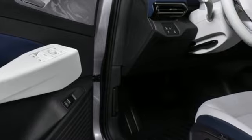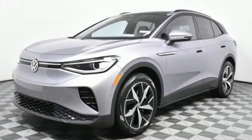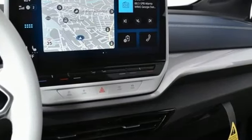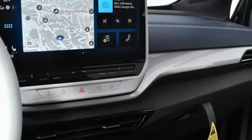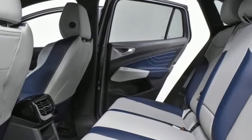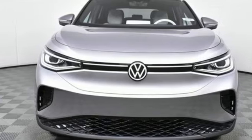Automatic transmission, dual zone climate control, streaming audio, automatic parking sensors, heated steering wheel, Wi-Fi hotspot, external memory control, hands-free lift gate, memory exterior door mirror settings, and integrated navigation system with voice activation. Take it for a test drive today.